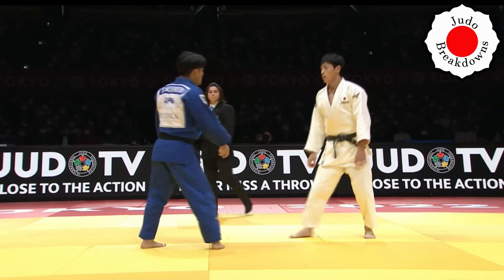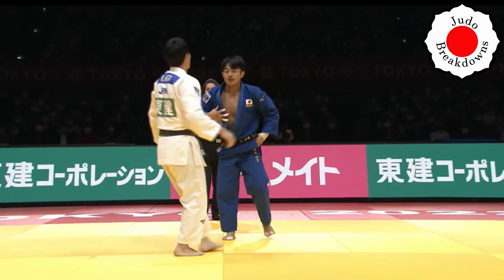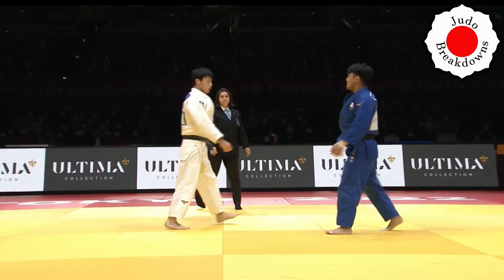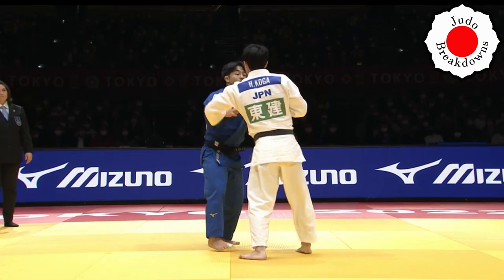Hashimoto has to be very aggressive here, mostly because you don't want to lose based on lack of activity. Not a very convincing attack from Hashimoto, but enough that the referee had seen enough — Koga hasn't done enough. When was the last time he had done something? It's been a few attacks already.